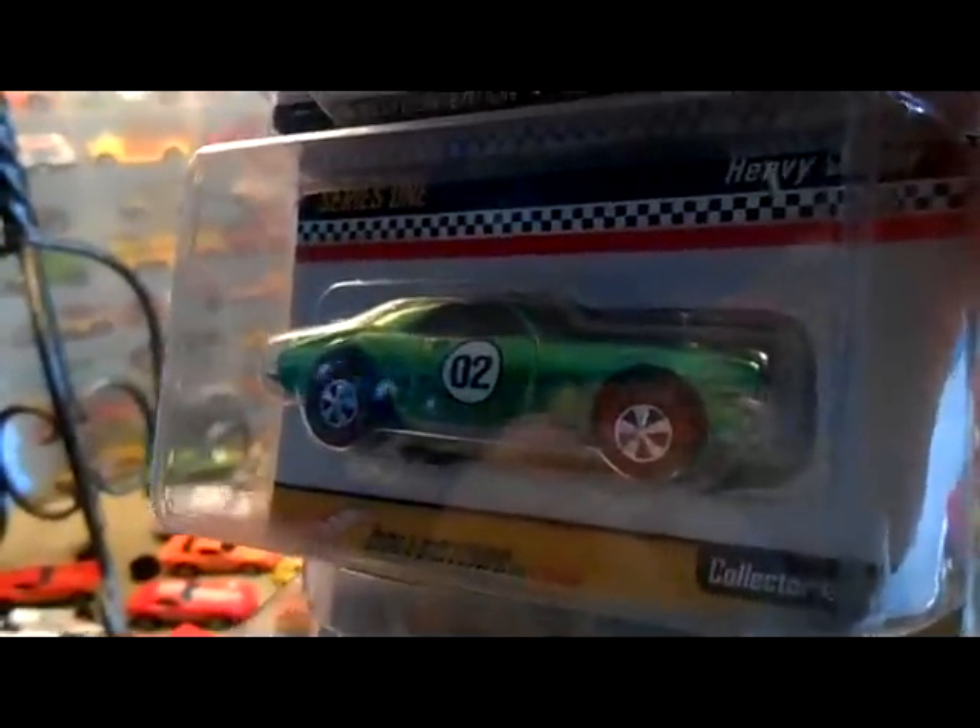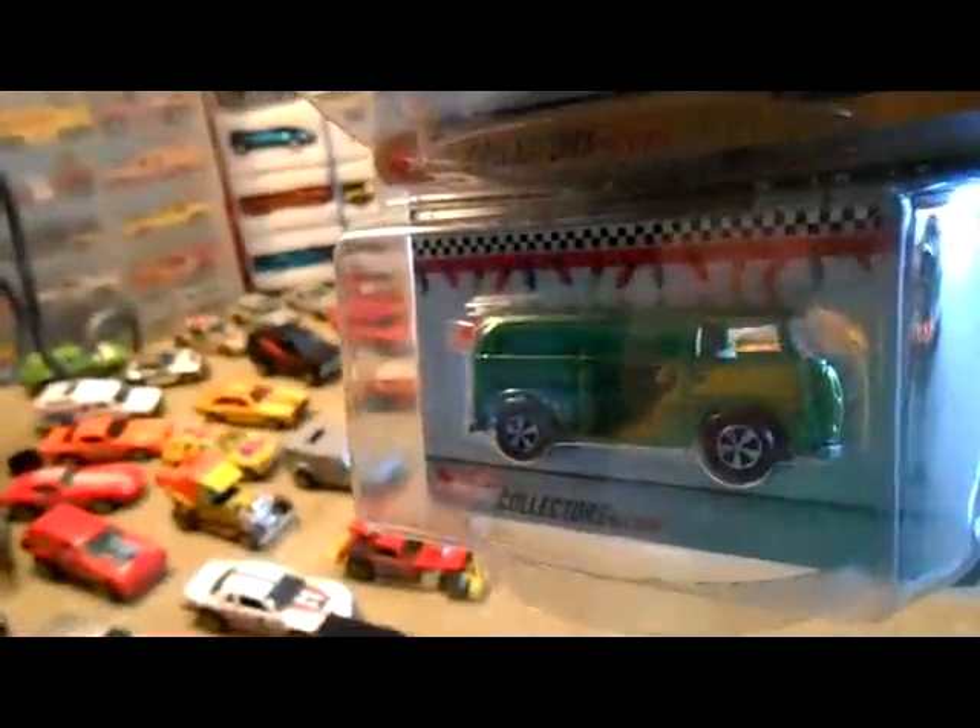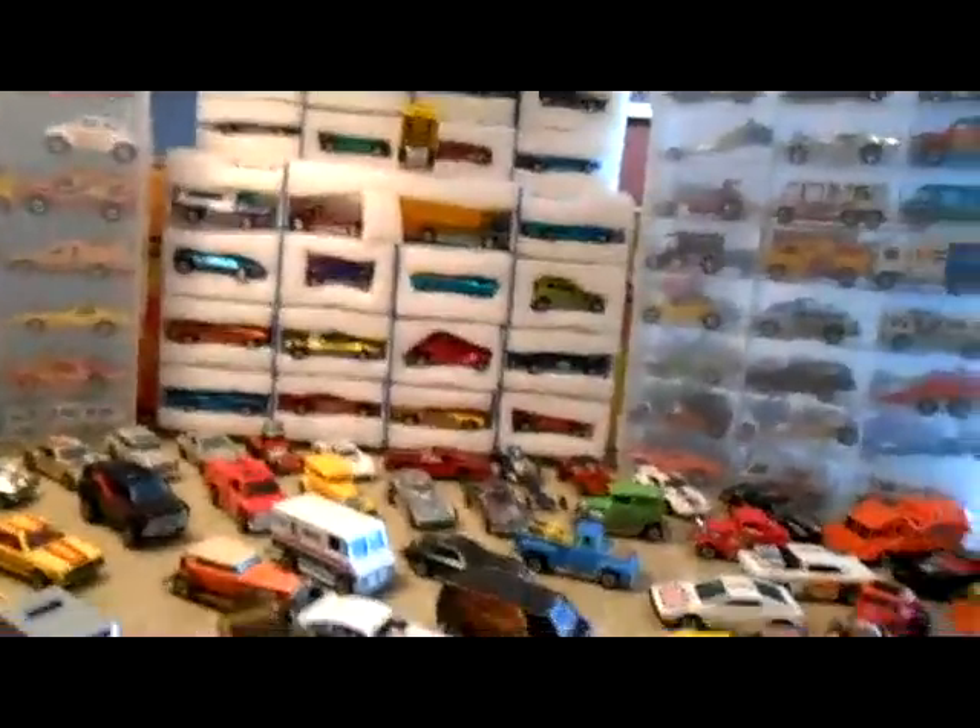The heavy Chevy in green — awesome car right there. I needed to work on finishing my series one red line club, and then the Christmas beach bomb too, so more red line club pieces.